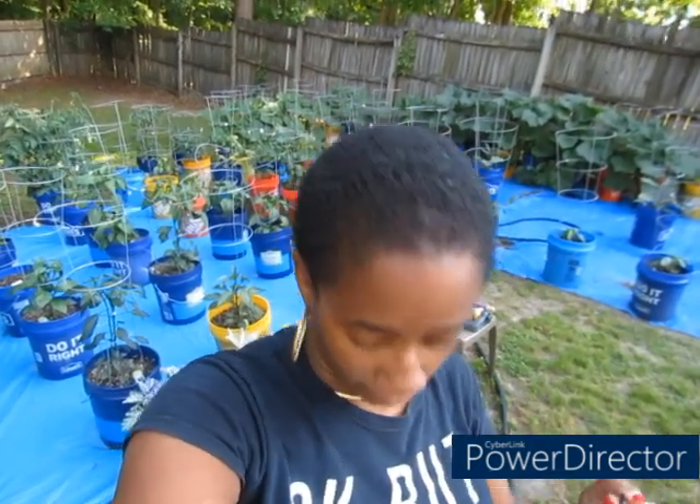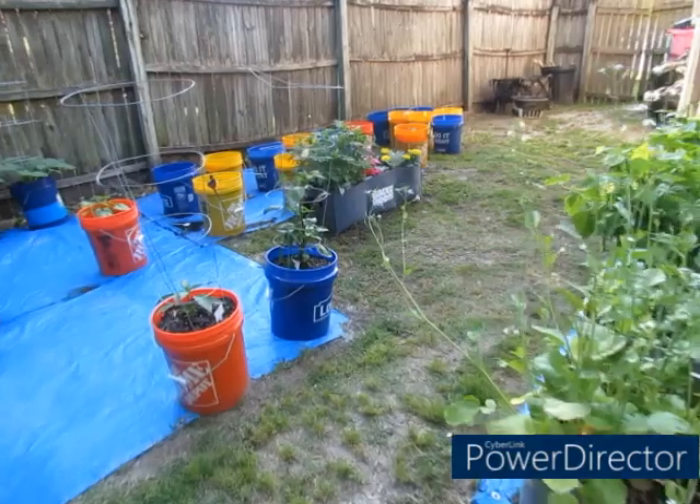Hey you guys, welcome back to my channel, Mississippi Girl Gardening and Saving in NC. I'm Tamika coming at you with a good video. Today is May 20th, doing a garden update. With the weather, things are moving a little slow but picking up, which is still a good thing. I got my little harvest thing just in case, so sit back, relax, and enjoy this video.